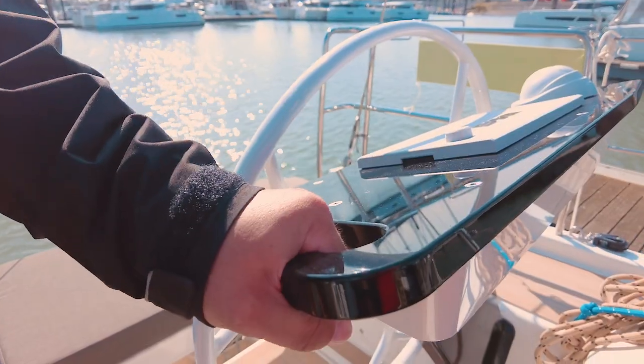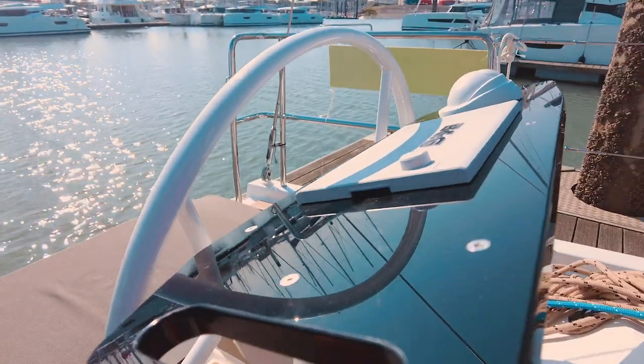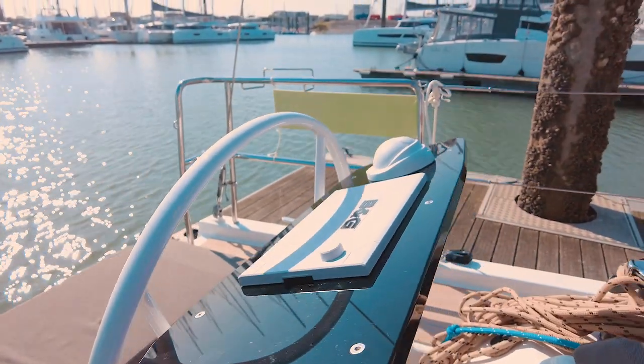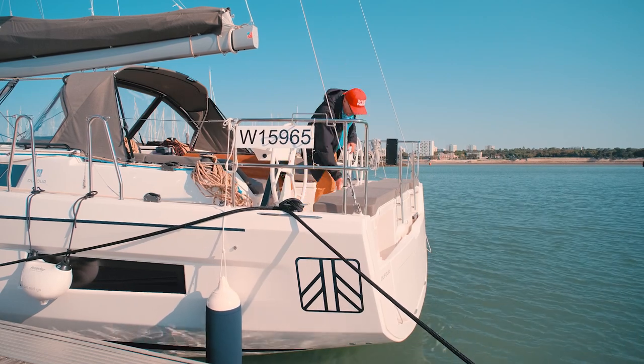The steering console is quite functional, and this oblique console is very much to my liking, except I'm not a fan of black as it's quick to gather dust and dirt. Let's see what we have here on the transom and if there's anything to see here.